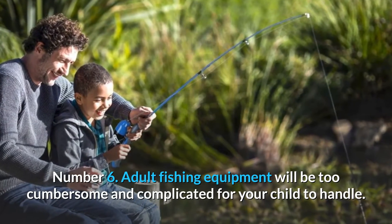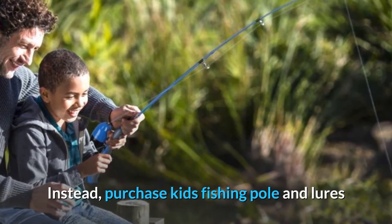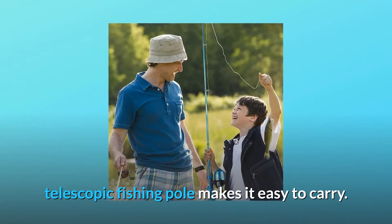Number 6: Adult fishing equipment will be too cumbersome and complicated for your child to handle. Instead, purchase kids' fishing poles and lures that are made specifically for a child's small hands. The telescopic fishing pole also makes it easy to carry.